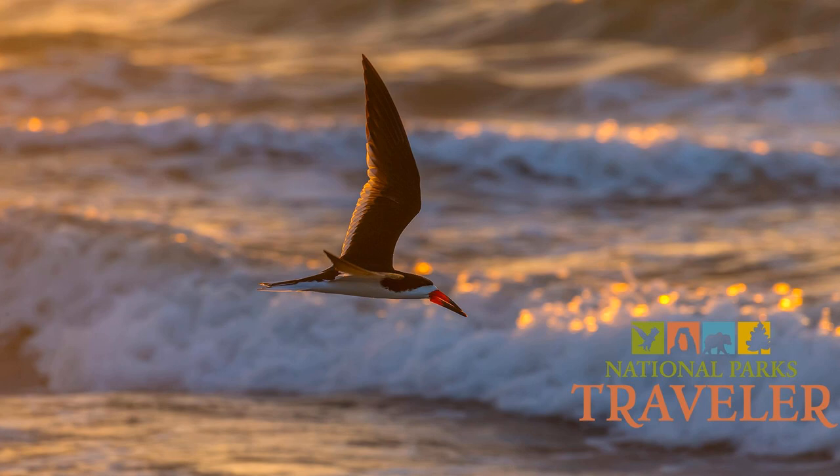Full of stunning photography and thought-provoking reads, Smokey's Life is a biannual magazine produced by Great Smoky Mountains Association. Members receive it free of charge each spring and fall, and it is available for purchase in retail stores throughout Great Smoky Mountains National Park and online at smokeysinformation.org.